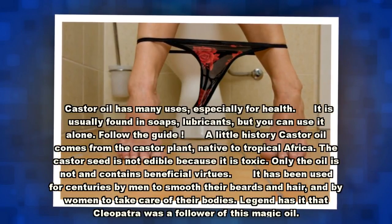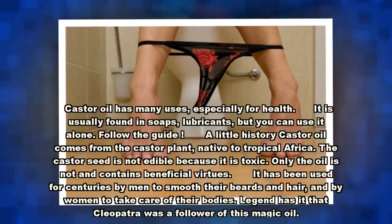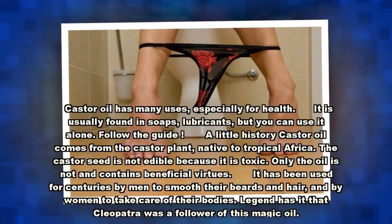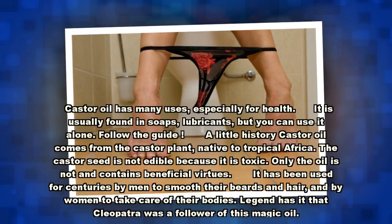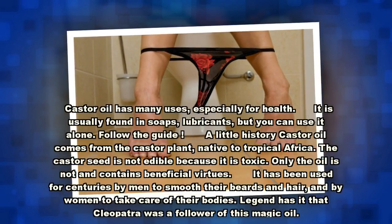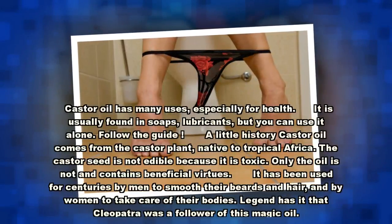A little history: castor oil comes from the castor plant, native to tropical Africa. The castor seed is not edible because it is toxic. Only the oil is safe and contains beneficial virtues. It has been used for centuries by men to smooth their beards and hair, and by women to take care of their bodies.